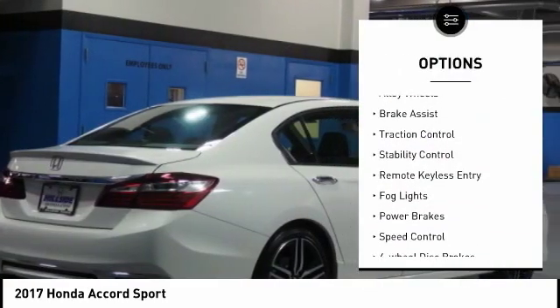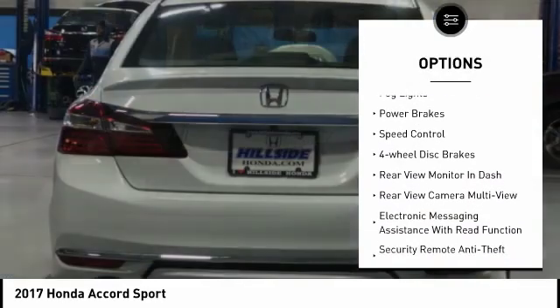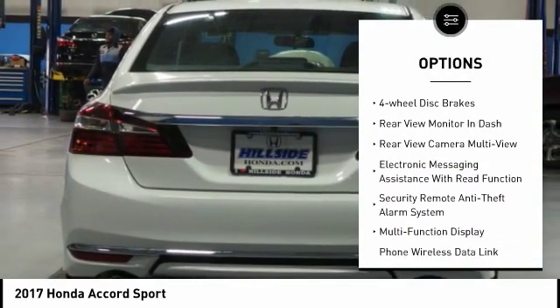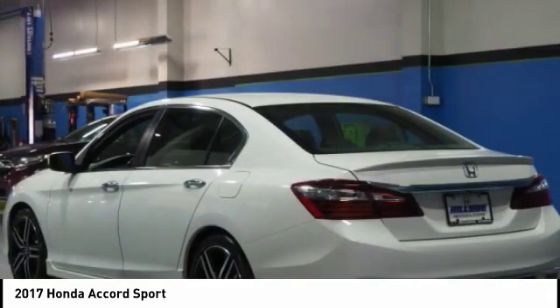Electronic stability control, alloy wheels, brake assist, traction control, stability control, remote keyless entry, fog lights, power brakes, speed control, four-wheel disc brakes.